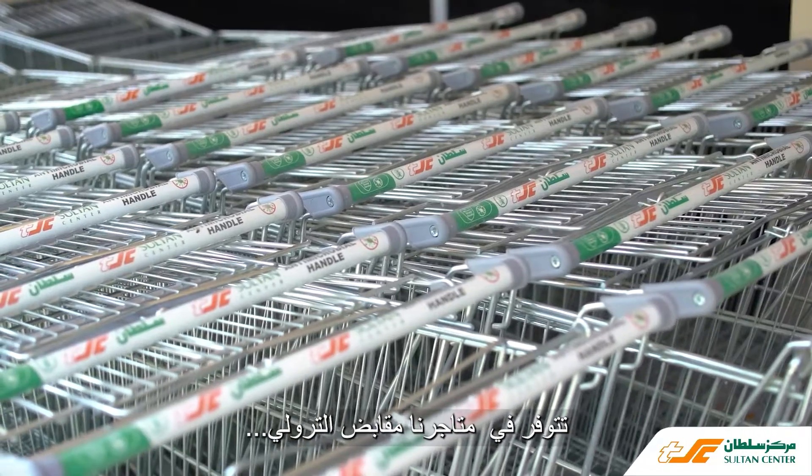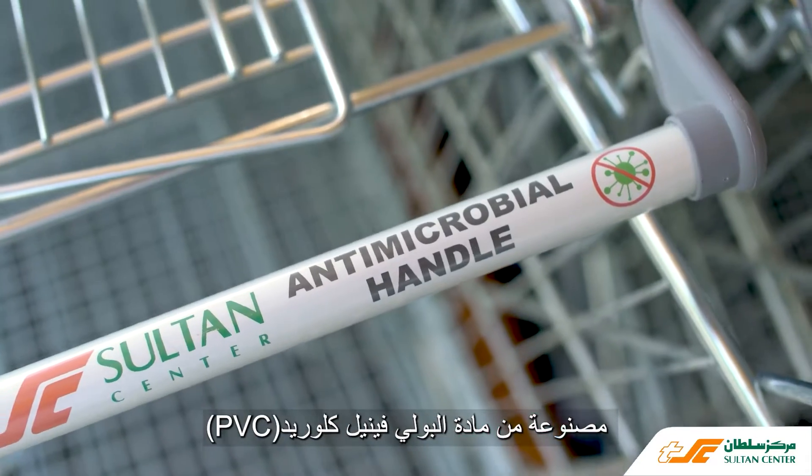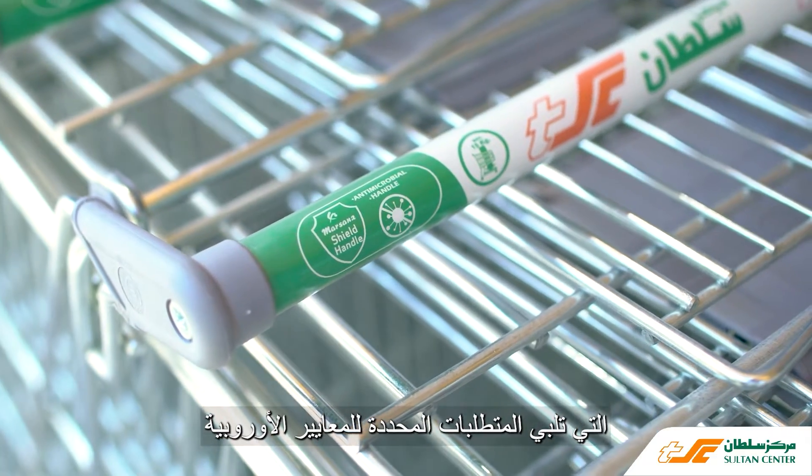Available at our stores, the trolley handles are made up of polyvinyl chloride, PVC, meeting requirements set to European standards.